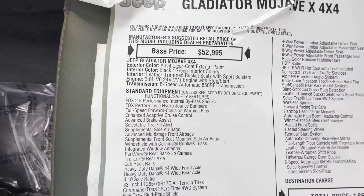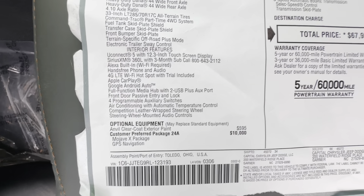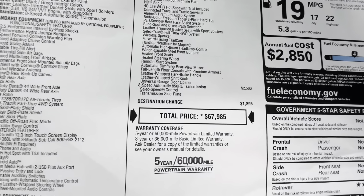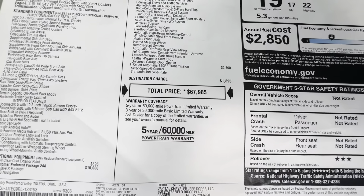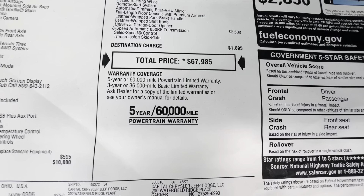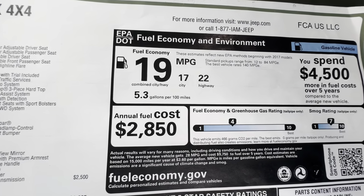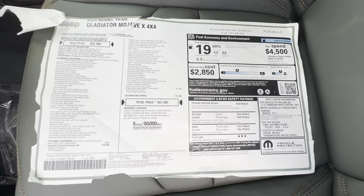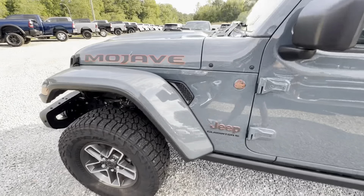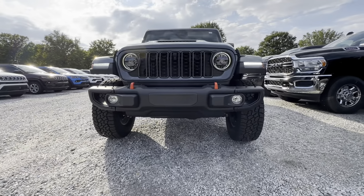This is the 2024 Gladiator Mojave X 4x4. Base price of this vehicle is $52,995. The exterior color is Anvil clear coat with black/green interior colors. It has a 3.6L V6 with an 8-speed automatic transmission. The customer preferred package is a $10,000 package giving you access to a host of additional features. With the destination charge, MSRP comes out to $67,985. For warranty: 5-year/60,000 mile powertrain warranty and a 3-year/36,000 mile basic limited warranty. Fuel economy is 17 city, 22 highway, and 19 combined miles per gallon.